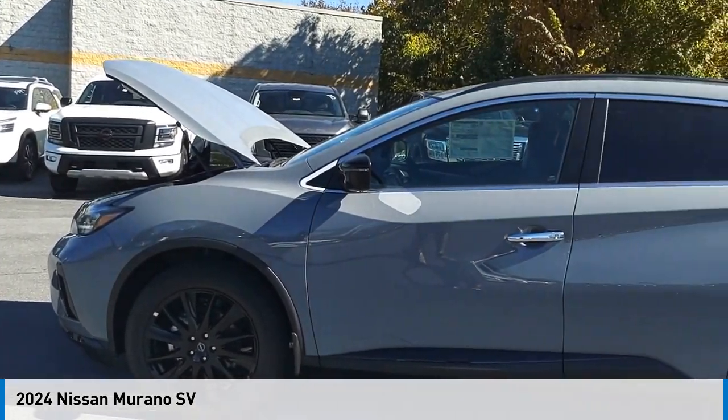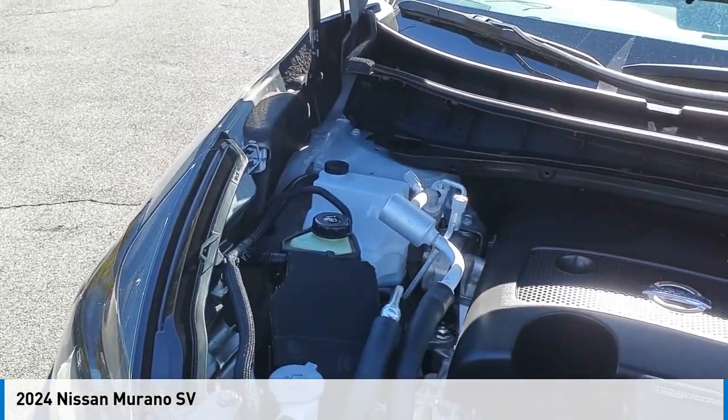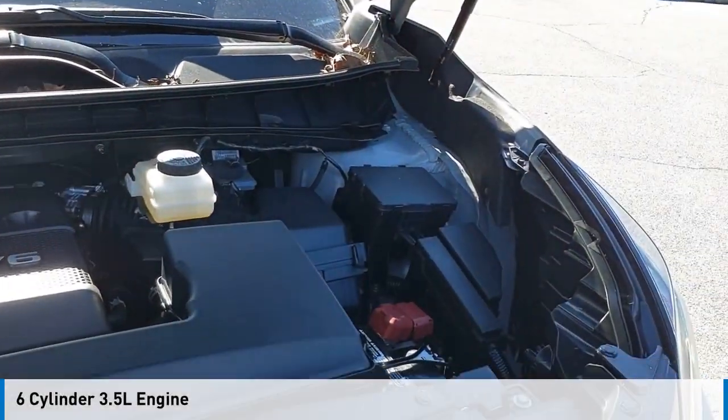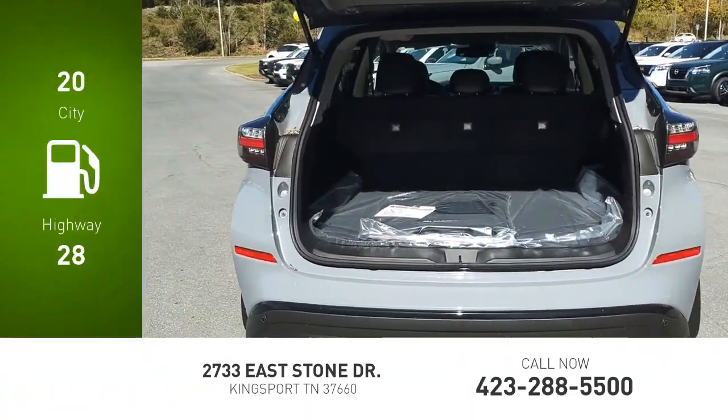Looking for the right vehicle? Check out the 2024 Murano. This vehicle is powered by an all-wheel drive, six-cylinder, 3.5-liter engine. Great fuel efficiency saves you money by requiring fewer trips to the gas station.